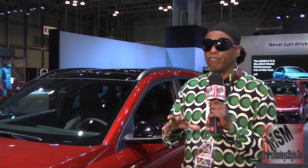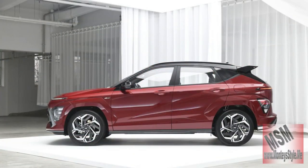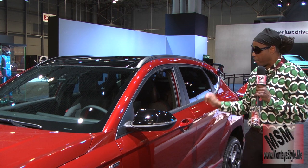It was the smallest SUV that Hyundai had, but now they have changed it into this new design which is excellent — you know they got style. I thought I would give you a little style with my glasses. So here we go.